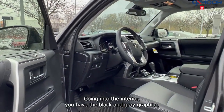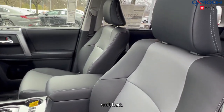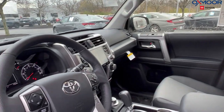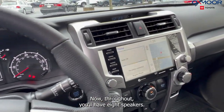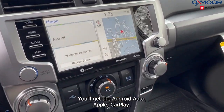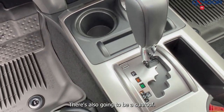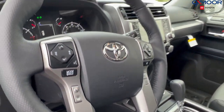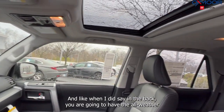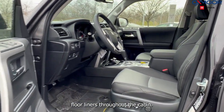Going into the interior, you have the black and graphite soft-text trim. There is going to be the 8-inch touchscreen. Throughout, you'll have 8 speakers. You'll get Android Auto and Apple CarPlay. There's also going to be a sunroof. And you are going to have the all-weather floor liners throughout the cabin.